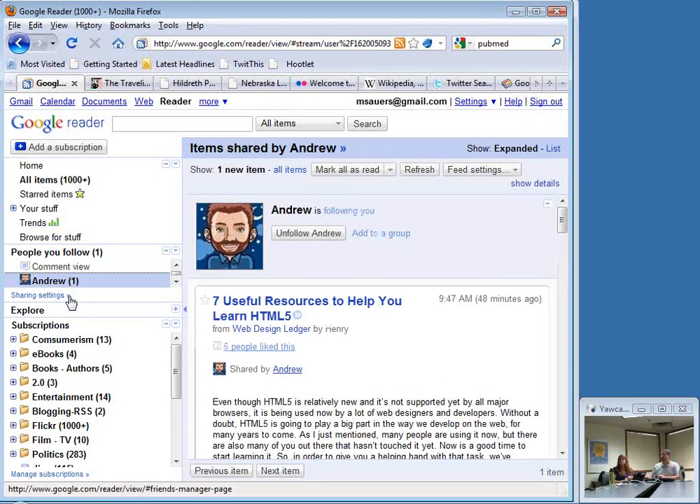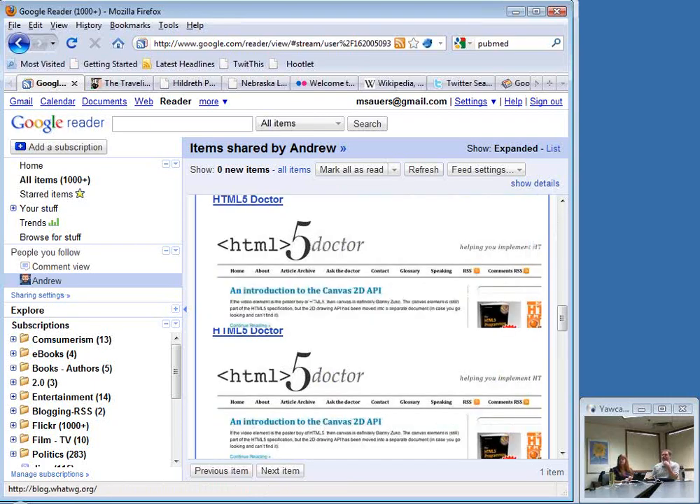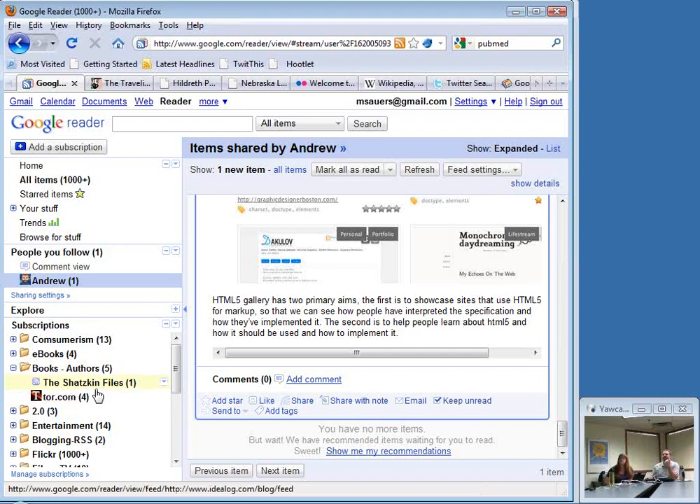But I can star it, like it, share it, delete it, email it, say keep it unread, send it to another service, or share it to people following me with a note. Here's one from Andrew — seven useful resources to help you learn HTML5. I've just read it and it disappeared. But that's something I'm interested in, so I'm going to scroll down to the bottom and click 'Keep Unread.' It now says I have one unread item. If I move along, it'll still be there next time I come back. I can go ahead and sort things into folders — these are all different feeds I'm subscribing to. You really do want to organize when you start following a lot of stuff.